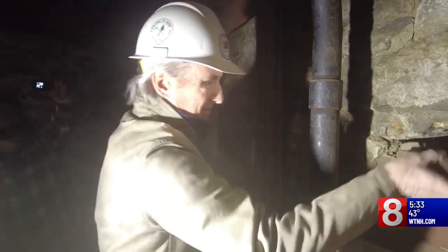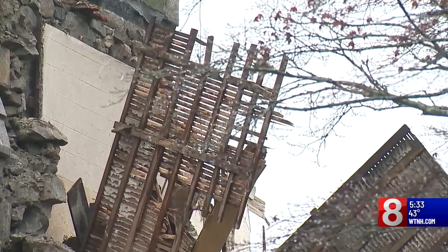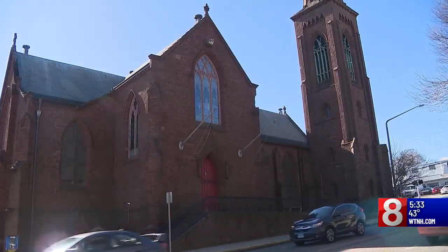The church called him here just days after the collapse of the steeple at the Engaging Heaven Church, a couple of blocks away. Since we don't know what really caused the collapse of that steeple, they wanted to make sure they didn't have the underlying conditions.